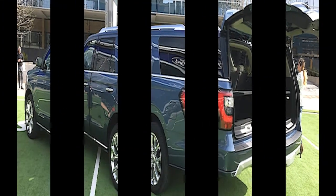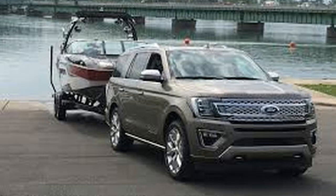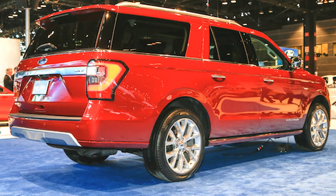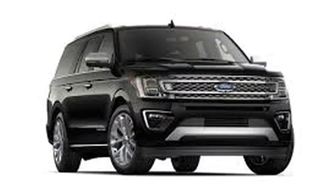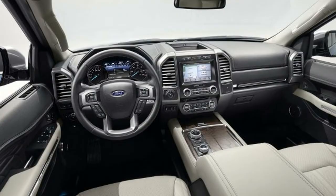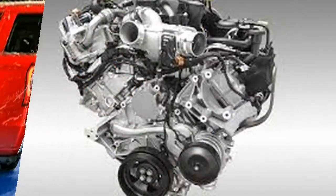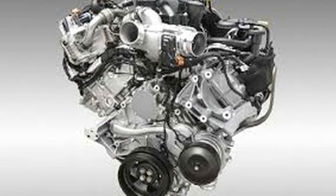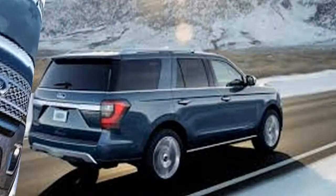The 2019 Expedition's powertrain should also carry over when it hits showrooms. Expect it to come with a 3.5-liter V6 producing 400 horsepower and 480 pound-feet of torque. Rear-wheel drive is the standard setup while all-wheel drive is an option, and it all adds up to an impressive 9,300-pound towing capacity.